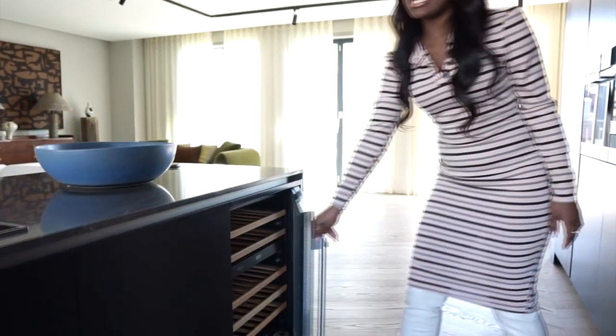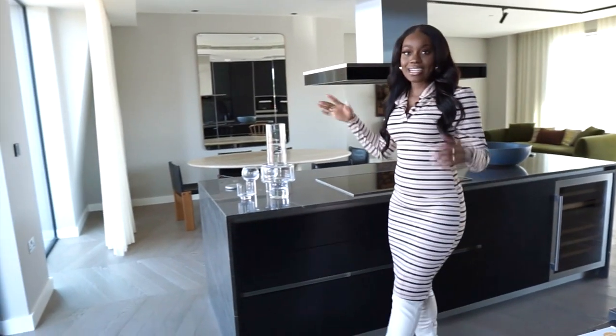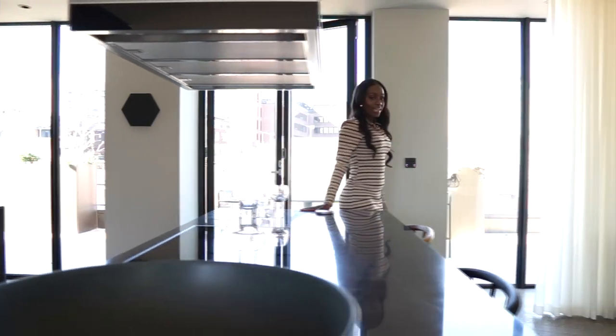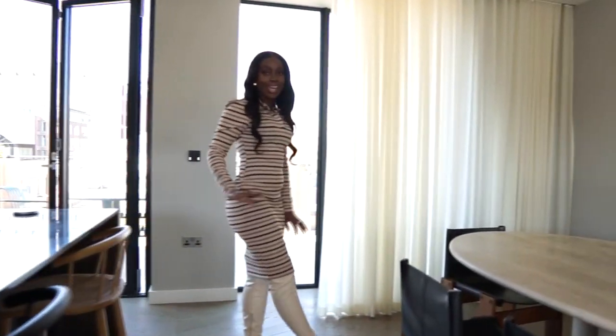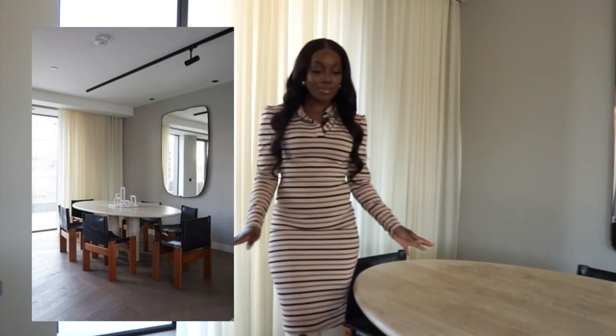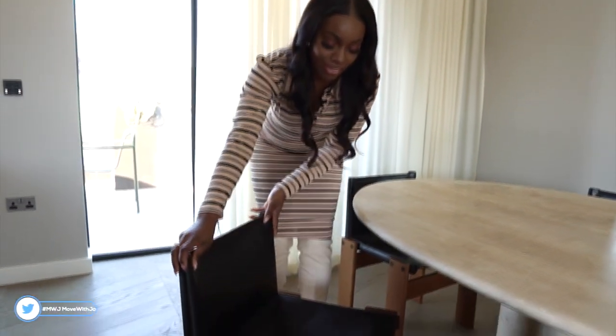Just here you actually have a wine fridge, which is always nice to have, and a lot of wine and champagne can definitely fit in there. There's a Mila extractor fan and even the glassware is a bit of jade. Then you have your barstools here, perfect for socializing, as well as your dining table which is beautiful - even the chairs are stunning. They've really paid attention to detail in everything.